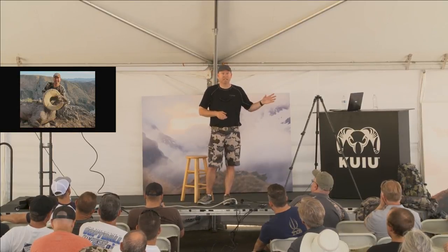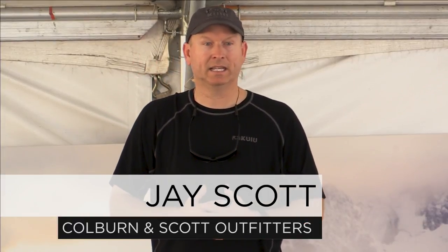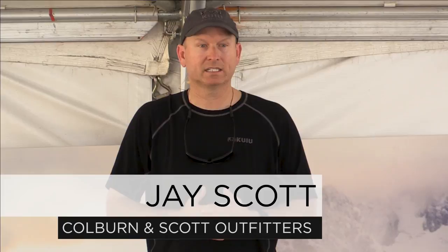Binoculars with a built-in rangefinder — that's something I didn't cover. I think they're fantastic. I use the Swarovski EL Range. Leica makes a good pair as well, Zeiss makes a good pair. That's kind of the trend these days, and I like it. I use them a lot.